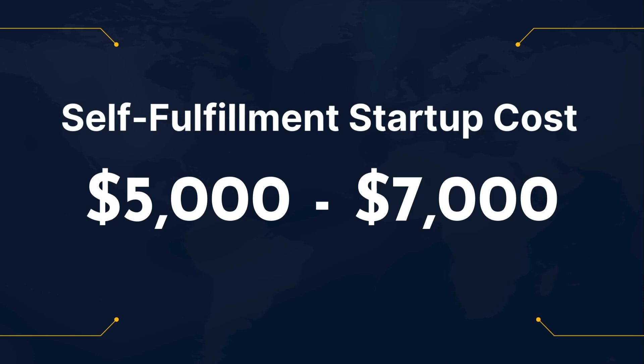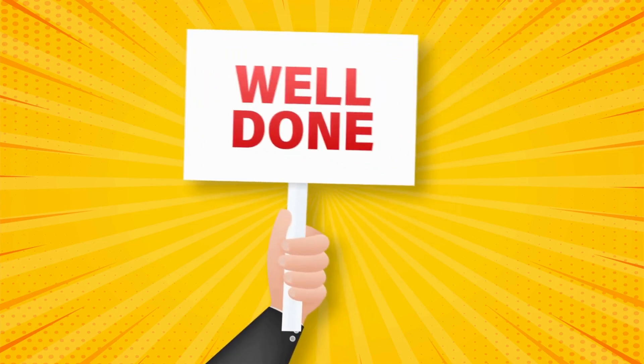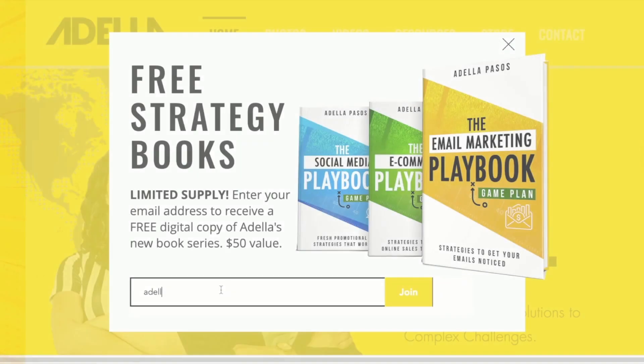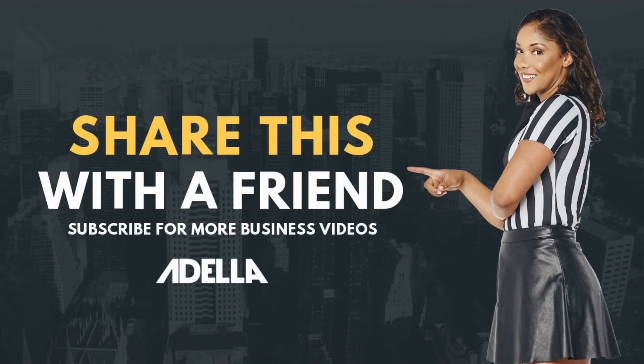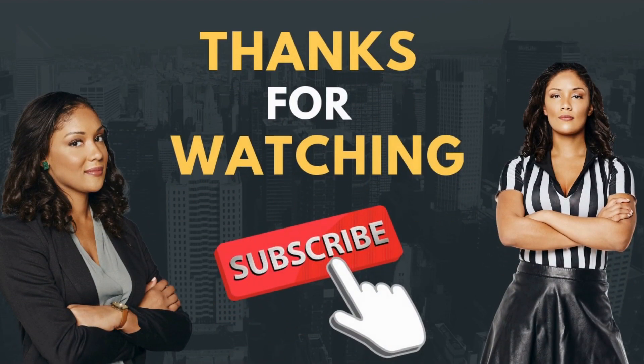And there you have it — a foolproof plan on how to start your own power tool store online. Before you go, I'm giving away my marketing strategy book series for free. Just head over to my website, enter your email address, and I'll send it to you right away. Don't forget to like, subscribe, and leave a comment — let me know what kind of business you're planning to start next. Thanks for watching What's Your Game Plan, and I'll see you next time. Happy selling!